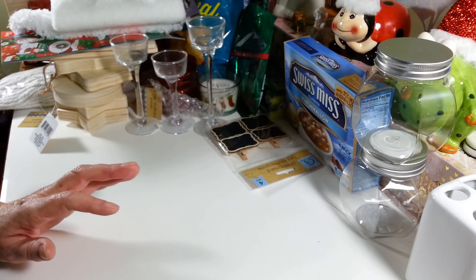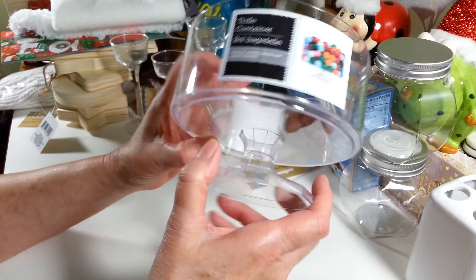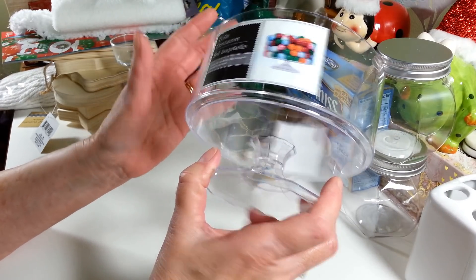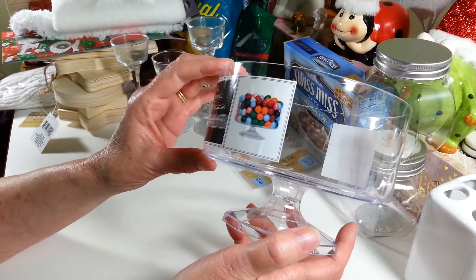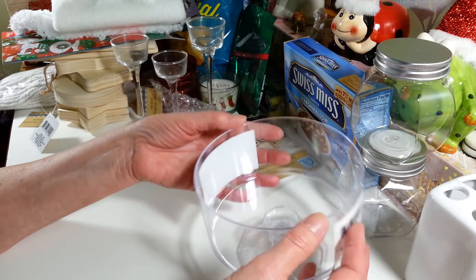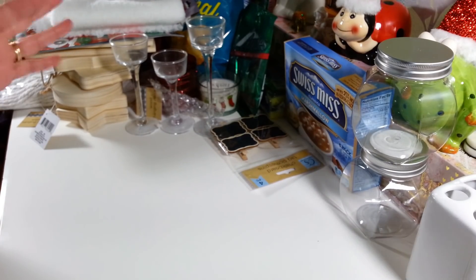I picked this up — I thought it would be so cute to decorate for Christmas. It was in the section with plastic champagne glasses and little bowls for parties. It's called a truffle container and I want to decorate it up as a wonderful little candy dish for Christmas. I really hope they get more of these in because you could do a lot with them as centerpieces.